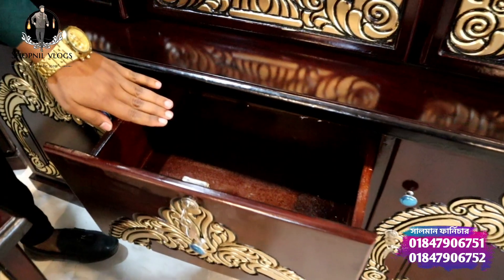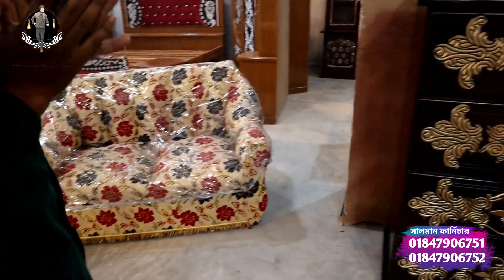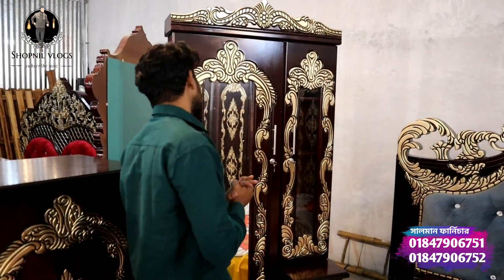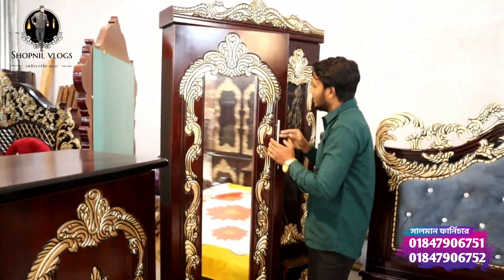Okay, brother, the drawers have big space — plenty of space here, plenty of space. You can keep your products here. After that, you can see the dressing table along with the wardrobe. When you have a dressing table with it, it looks much better.